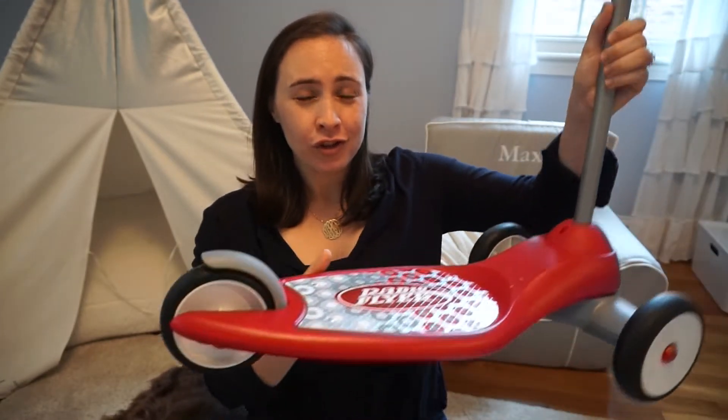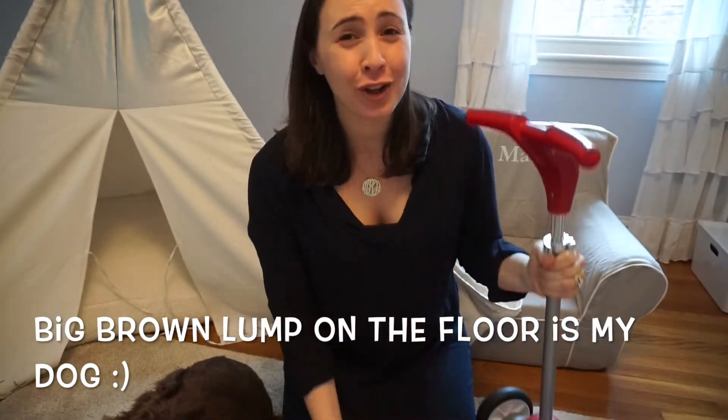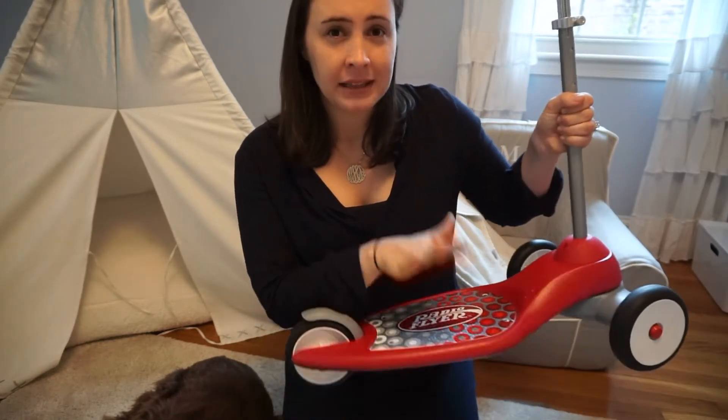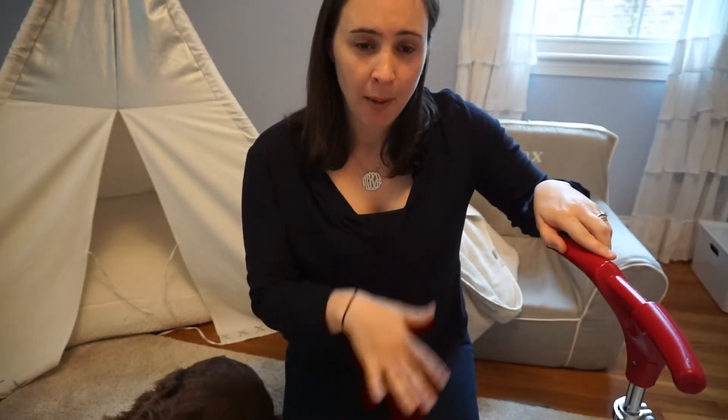The first thing I want to start with is outdoor toys. Two-year-olds have a lot of energy. One of the best gifts that Max got this year was this Radio Flyer scooter. Scooters are huge for the little kid population. What's really nice about this one is it's not too expensive — I think it was about $30 — and it's a completely stable scooter. It doesn't fall over and it's very easy for them to learn how to use.